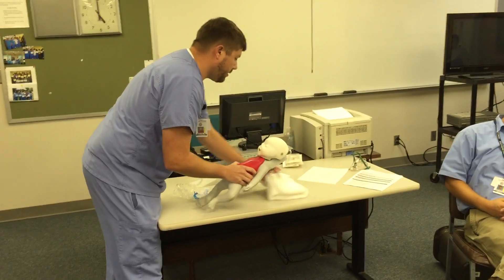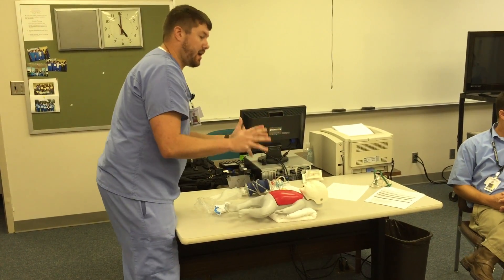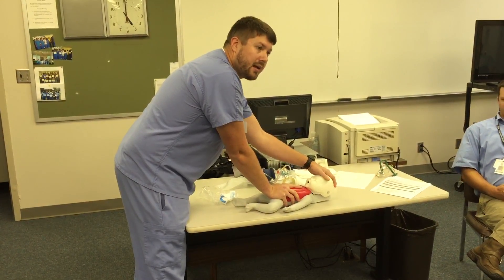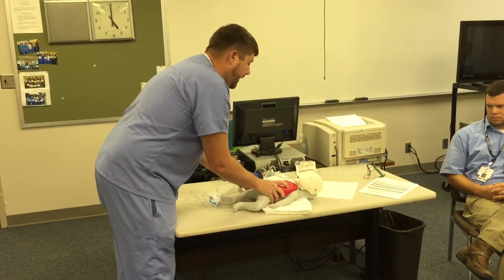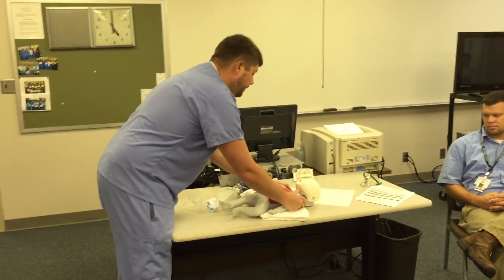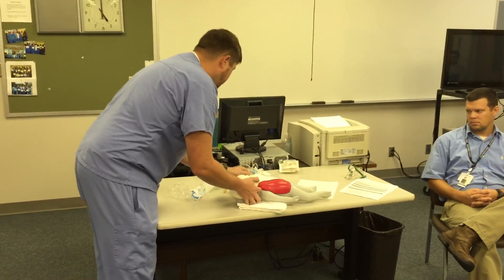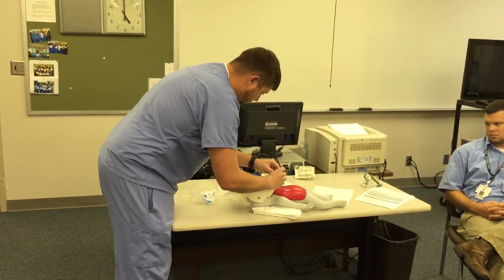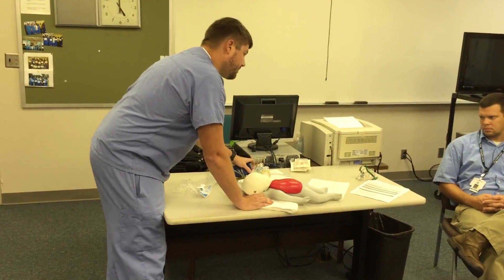I'm going to pad up under the child. Why? Without padding, the neck will hyperlfex, which could potentially pinch off the airway. We need padding to bring the head to a neutral position. Then I'm going to open the airway manually and consider an airway adjunct. I'll measure and insert the OPA — no gag reflex is present, and the patient accepts the airway adjunct.